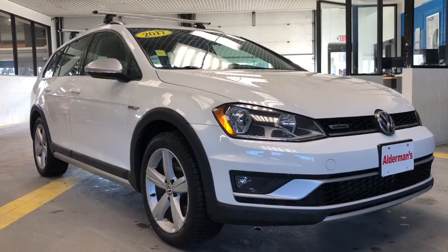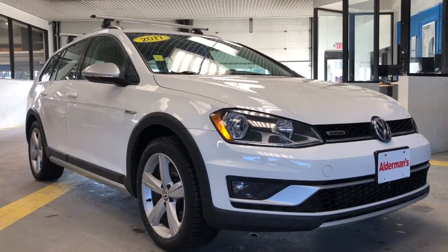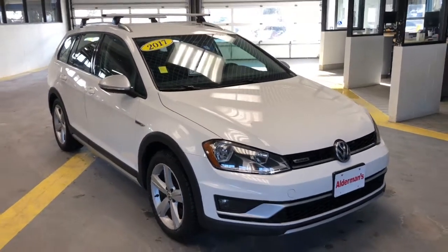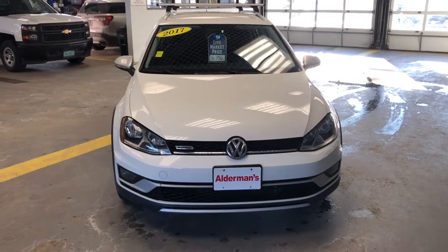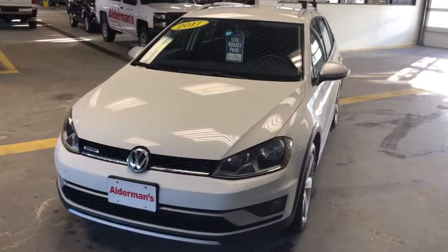Another feature that's often overlooked that I really enjoy would be fog lights. I tend to not really think about fog lights until you need them, but the good news is on this vehicle they are present, so if a situation arises where there's a lot of fog, you'll be nice and covered. These are beautiful LED headlights. It has a really nice profile, especially with that Thule rack on top — we'll take a closer look at that shortly.